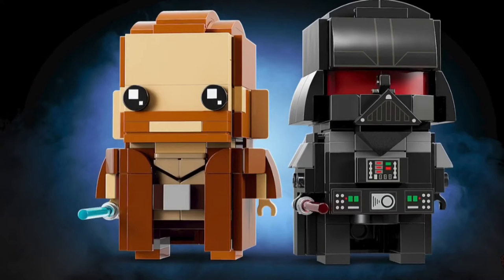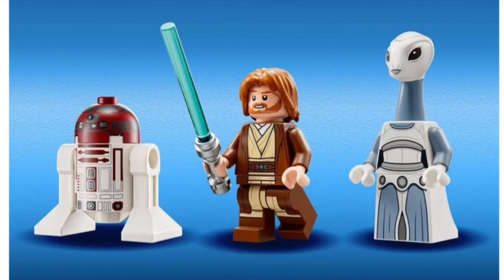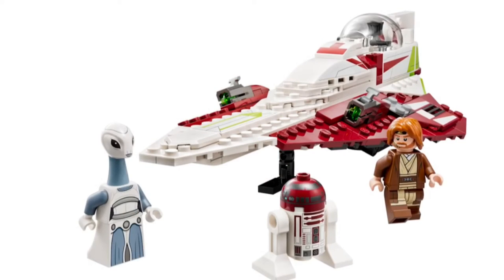Hey guys, I know I made a video about the new Kenobi sets just like a day ago, but there was another one revealed — like the Brickheads you saw at the beginning — and we got some better pictures, like the box and stuff for the other two, so I'm just making a new video showing all of them again.